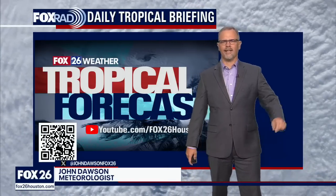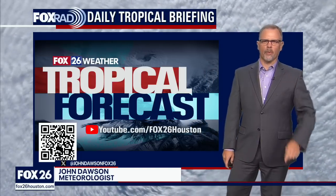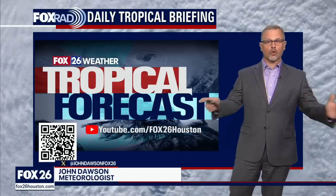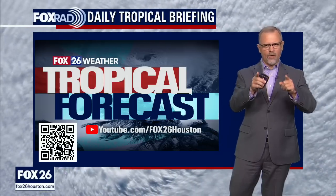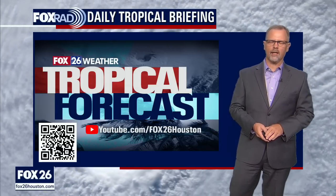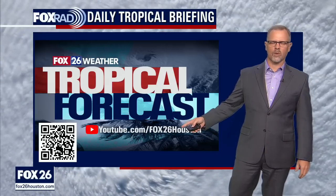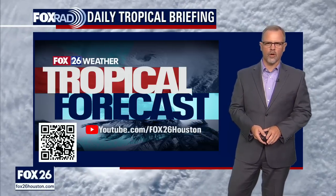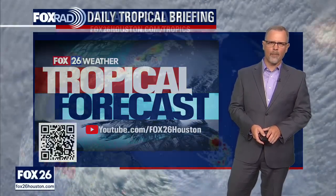I'm meteorologist John Dawson. You found us on YouTube — glad to hear that. This is the Fox 26 tropical update, focused just for you folks on YouTube. We're of course on the Fox 26 channel. If you haven't subscribed, you're always encouraged to do so. There's more than just tropical updates — other weather updates and even some news. But definitely here to talk about the tropics.